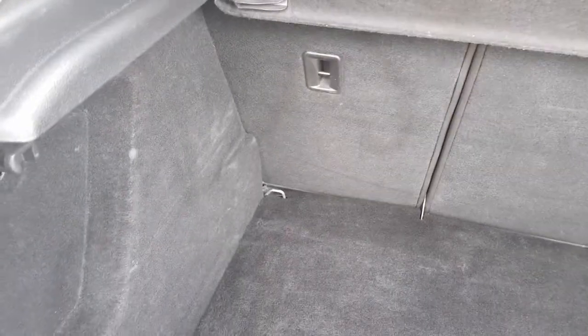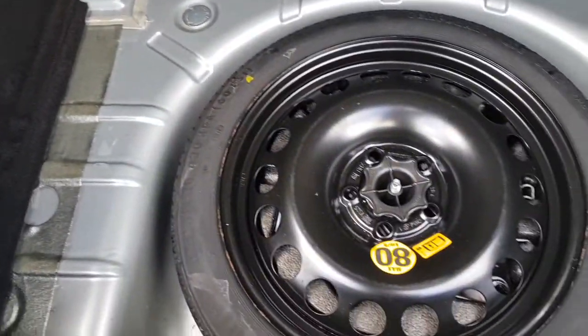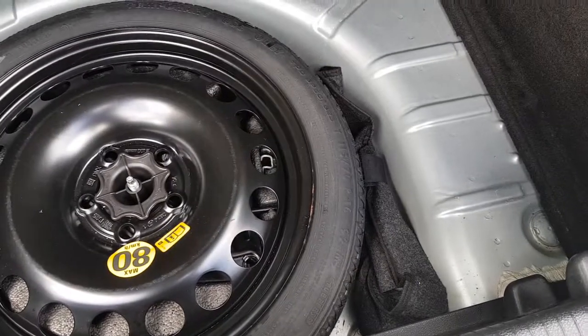Nice and clean in the boot. 60-40 seats. Parcel shelf present. Spare wheel, as new. Toolkit, etc.